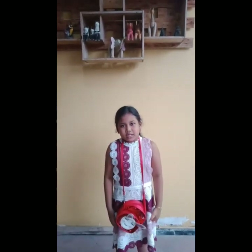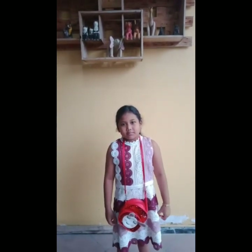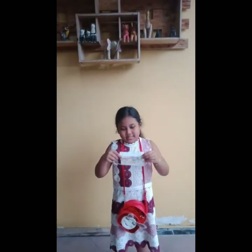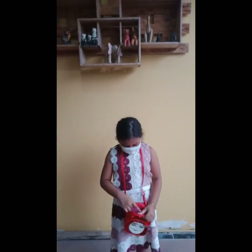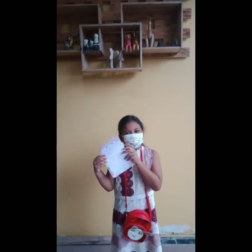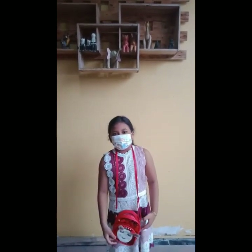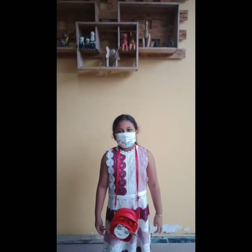I want to go shopping at a stationery store in the art piano lessons. And don't forget to wear a mask. I have a shopping list. Now I'm going to the art piano lessons. Let's go shopping.